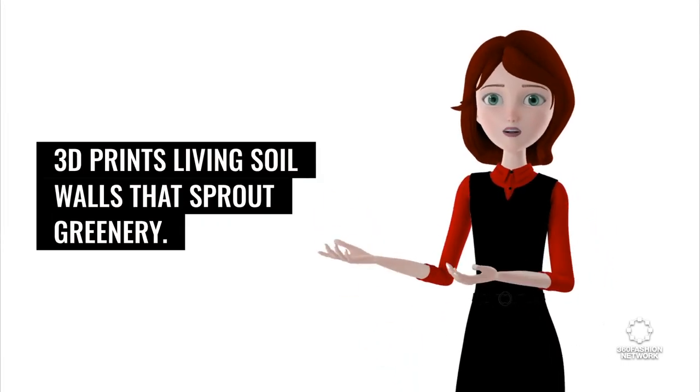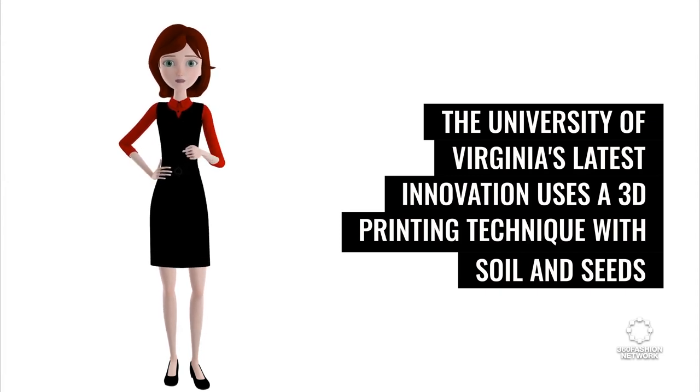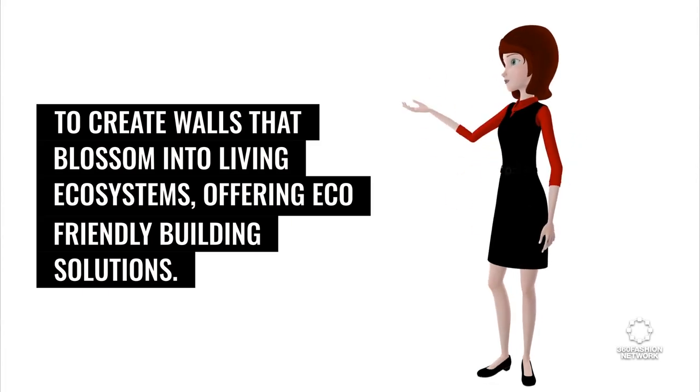3D prints living soil walls that sprout greenery. The University of Virginia's latest innovation uses a 3D printing technique with soil and seeds to create walls that blossom into living ecosystems, offering eco-friendly building solutions.